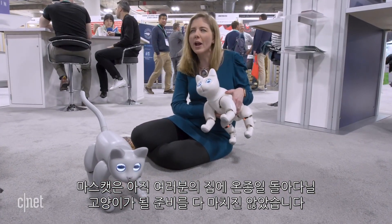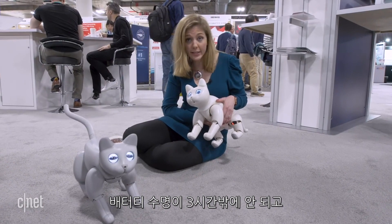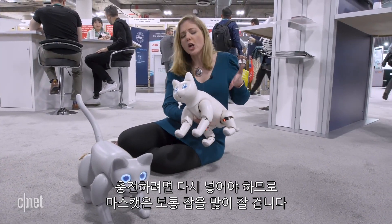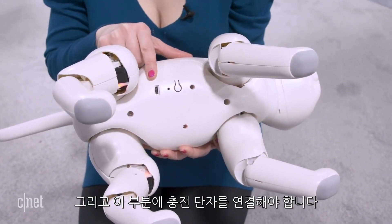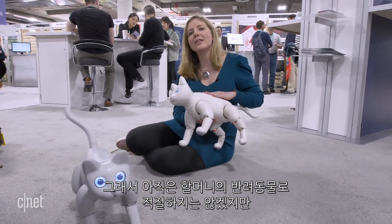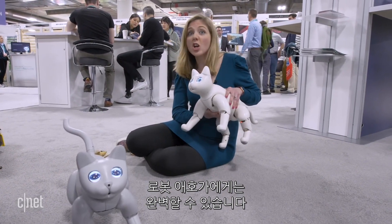Mars Cat isn't quite ready to be the cat that roams around your house all day. It would do a lot of sleeping because the battery only lasts three hours, and to recharge it you have to put it on its back and plug it in. So it's not quite there to be grandma's companionship pet, but for robot enthusiasts, it could be perfect.